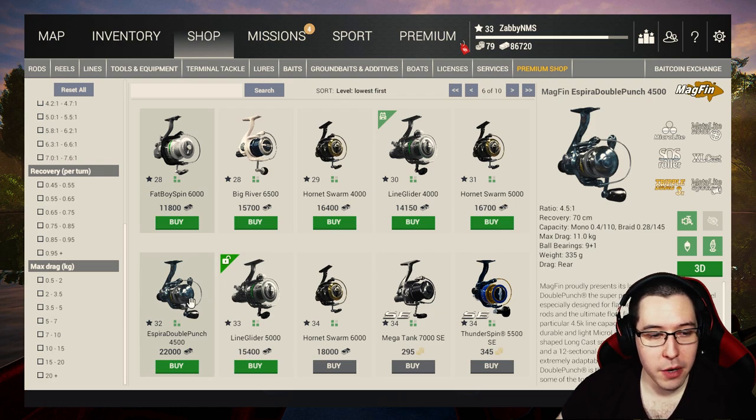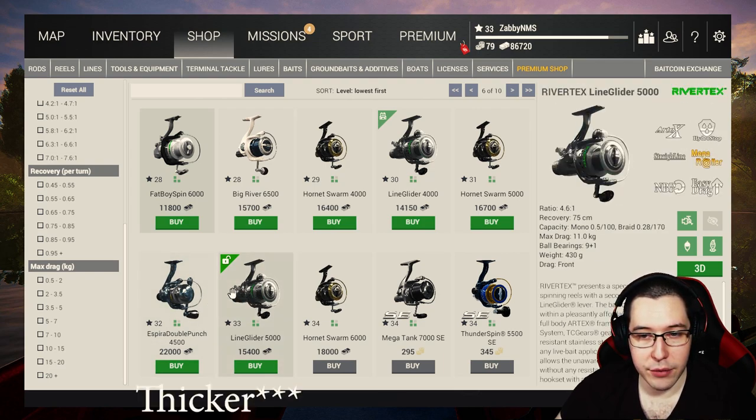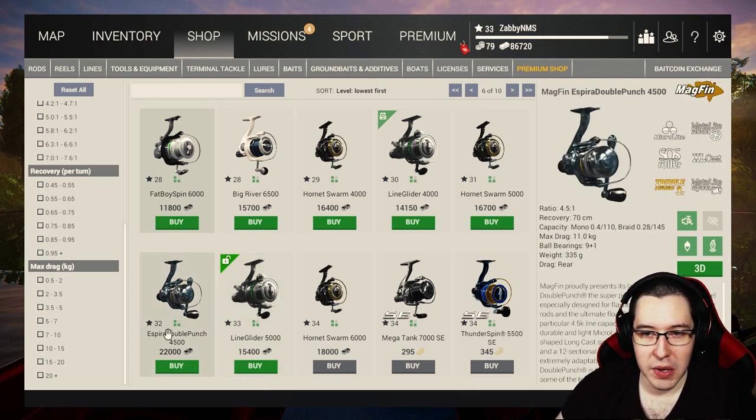For reels we're going to go all out and buy the Aspire Double Punch 4500, which is 22,000. The reason I'm buying this instead of the Line Glider is just the recovery and it can hold a little bit heavier line. But if you want to save a little bit of money, the Line Glider works fine too — it's really just up to you.